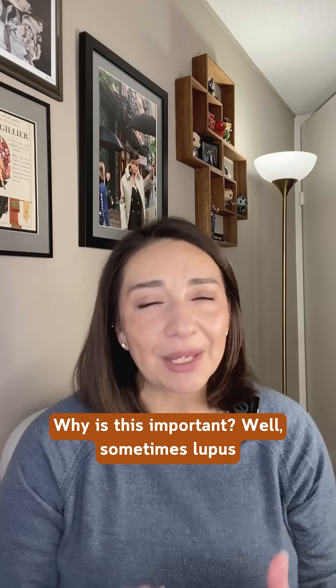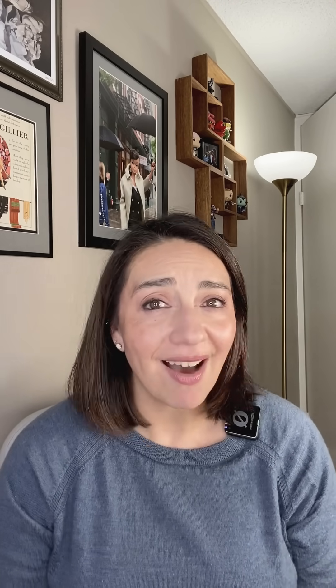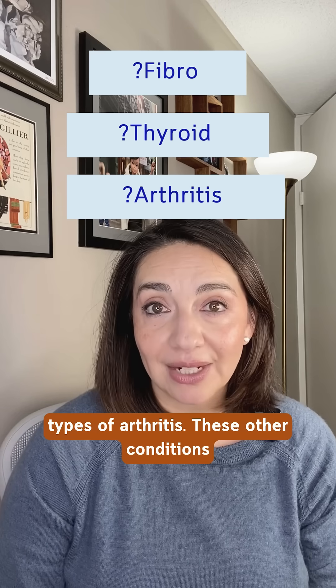Why is this important? Well, sometimes lupus activity is obvious, and sometimes it's not. Those with lupus can also have fibromyalgia, thyroid, or hormonal issues, or other types of arthritis.